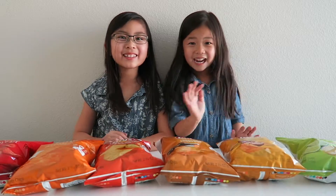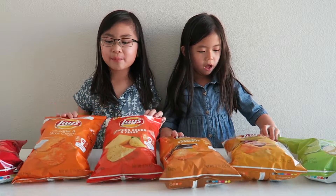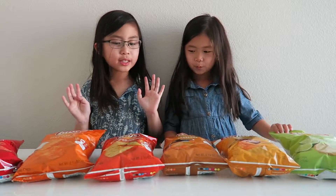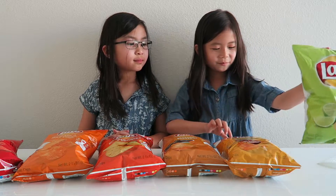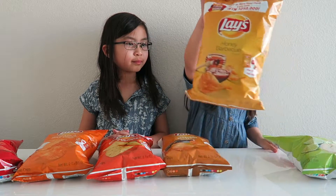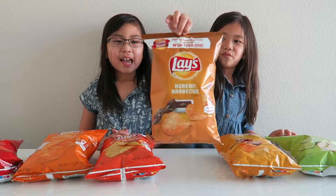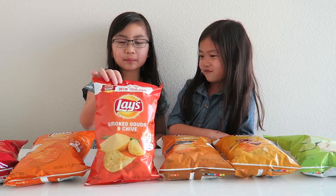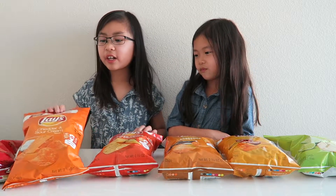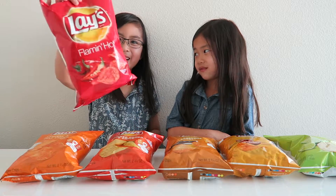Hi guys, it's Katelyn here and Leah, and today we're going to be tasting some Lay's. We have six flavors: lemon, honey barbecue and cream barbecue, smoked Gouda and chive, cheddar and sour cream, and lemon hot.